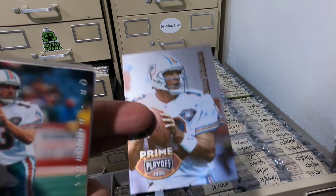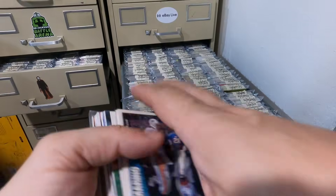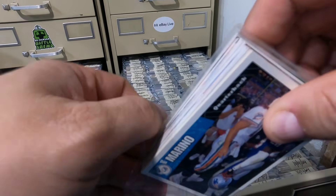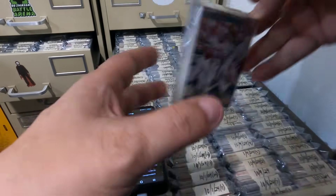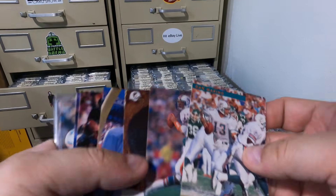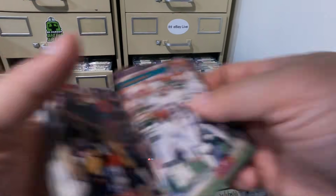Make sure you send out your store information — stickers with your store name, business cards, something like that. Especially buyers who aren't your regular buyers but are shopping for someone else — you especially want to send them store info because they can pass it along to the person who's actually the collector. Here's a Prime Dan Marino — funny how stuff goes in waves. And here's another Dan Marino card to finish this order off.